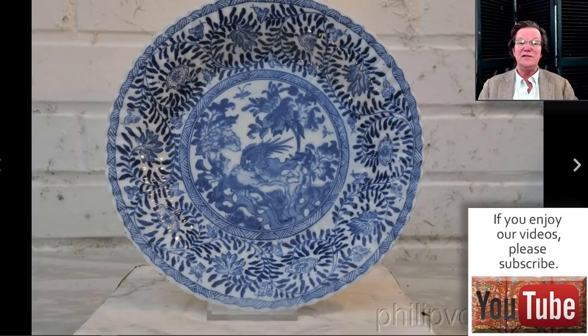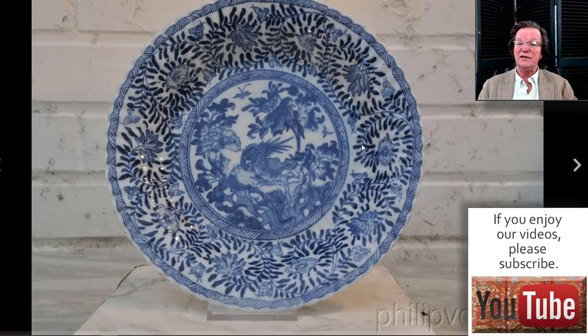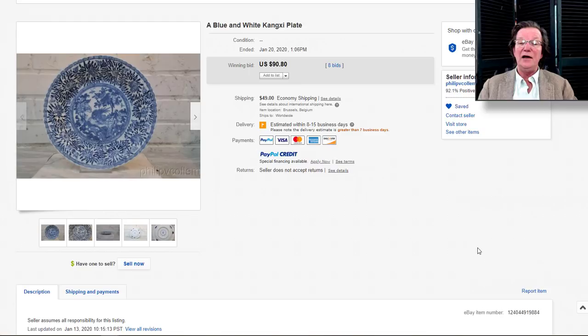Here's another nice Kangxi dish from Philip over in the Netherlands. A good-looking example, sort of unusual with the soft blue in the middle — the outside around the cavetto and rim is a darker blue, and there's a softer blue in the center. I thought that was interesting. It went for $90, maybe because the coloration in the center looked different, but I kind of like things that are different.